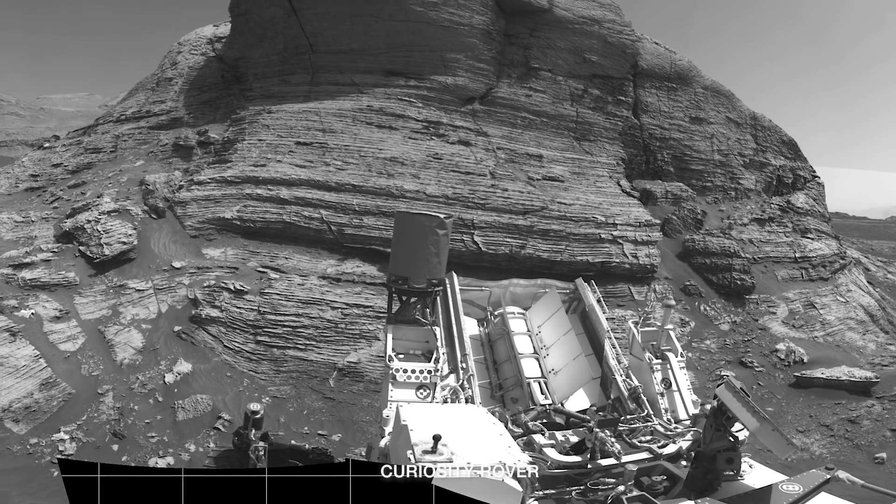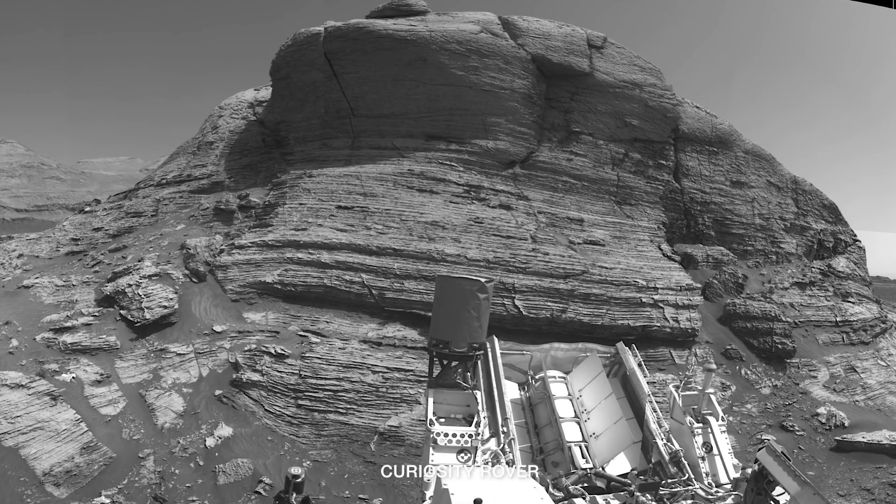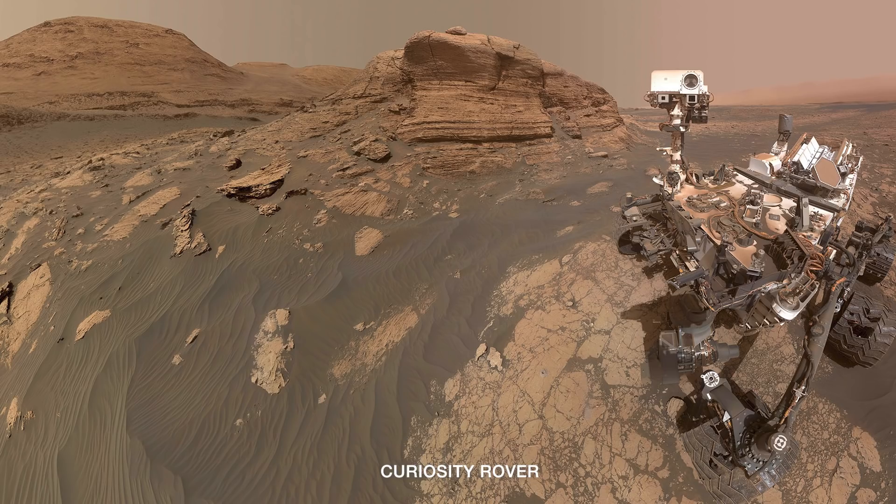We began our hunt for this clay-sulfate transition at a region we informally named Mount Mercu. We parked at the base of Mount Mercu, where erosion has cut away and made a big 20-foot high cliff. We drilled at the base of this cliff, we took a selfie, and we took many images of the hundreds of fine layers that we see exposed in the side of the cliff. By analyzing these layers, we're going to understand more about the geologic processes that have shaped the area.